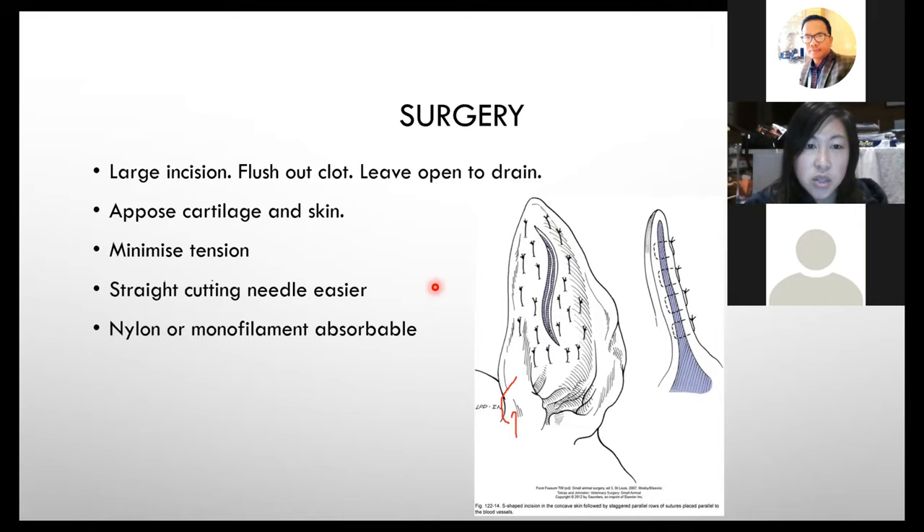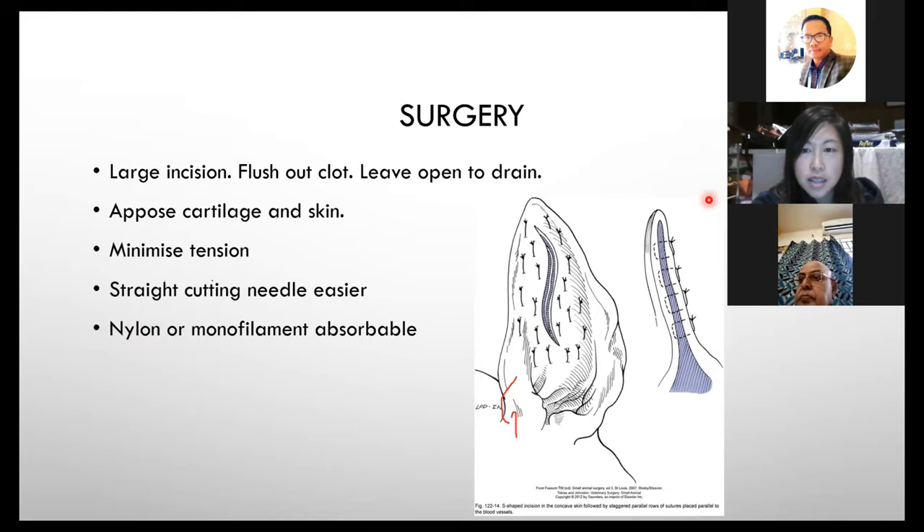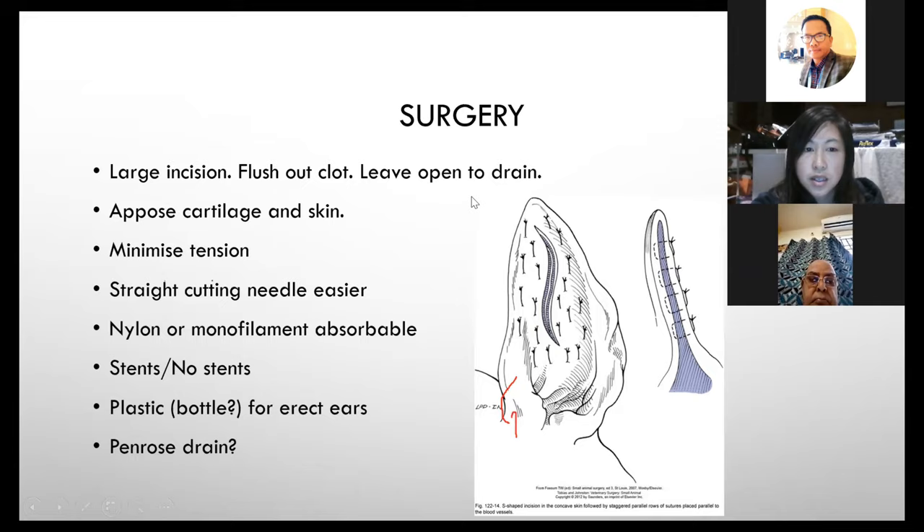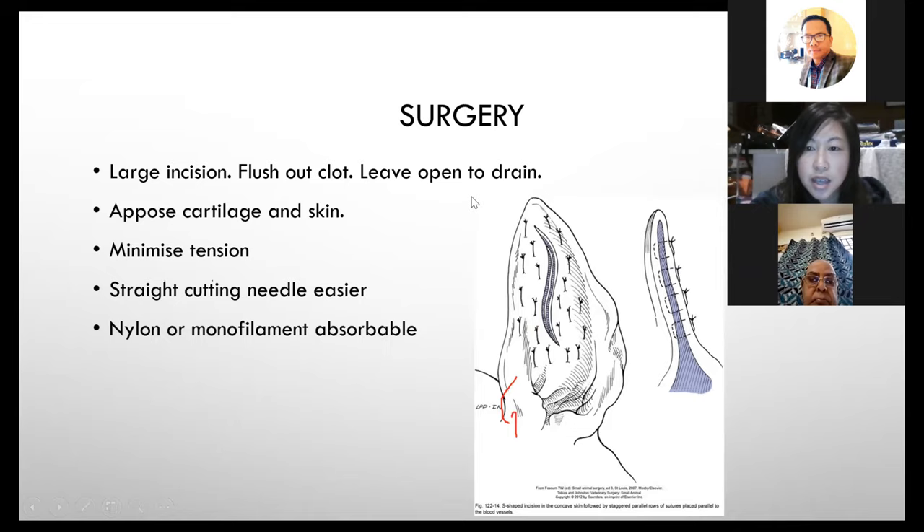I find a straight cutting needle easier because you have to get through quite a lot of tissue — skin, cartilage, and skin on the other side — so a straight sharp cutting needle works better than a curved round-bodied one. For suture material, use nylon (non-absorbable) or a monofilament absorbable suture. I would not recommend cat gut for this surgery — can anyone tell me why?